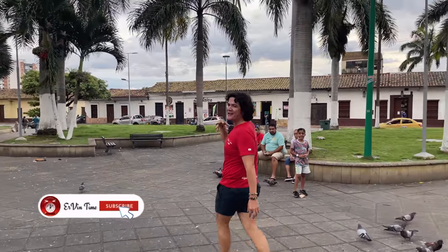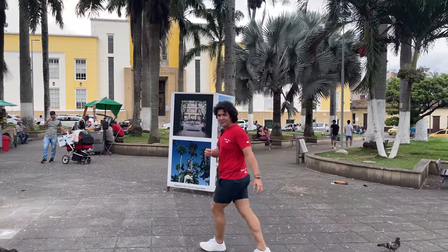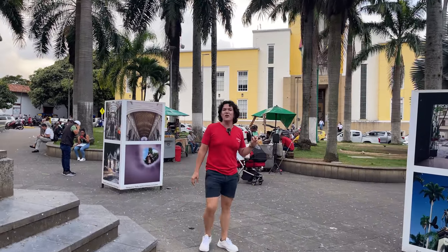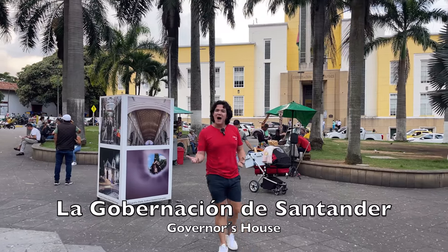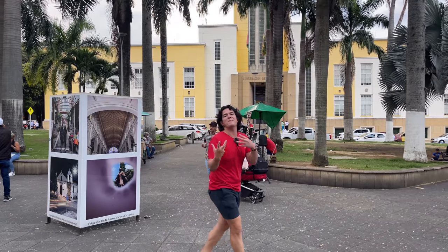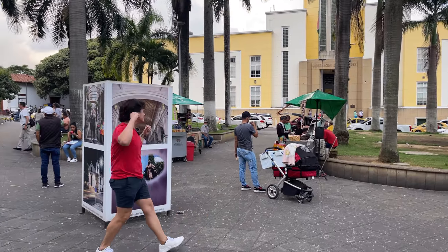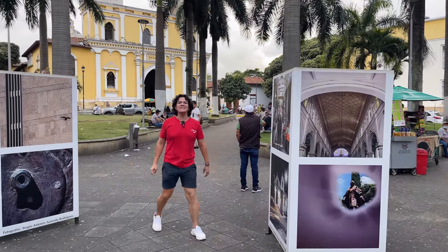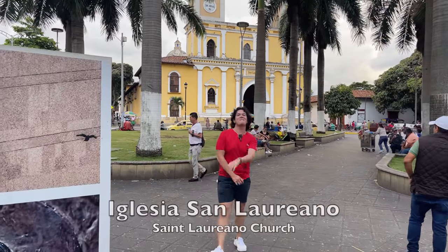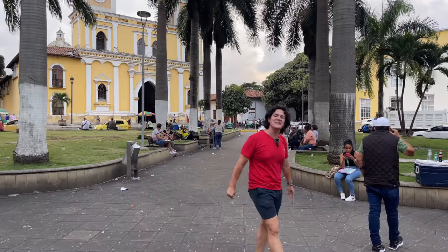A lot of people are gathering in the park. There is an exhibition of photography around the park at the moment. Towards this other side, they call it El Palacio Amarillo, which is the governor's house — where the head of the department works. And to finish, there is La Iglesia San Laureano that you can see in the background. So this is San Laureano Park, and I hope you are enjoying this walk with me.